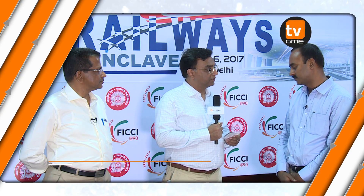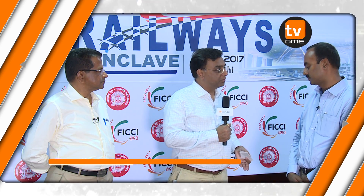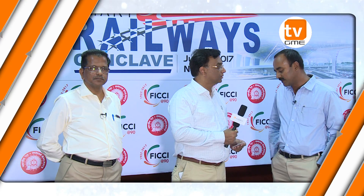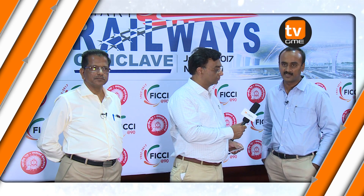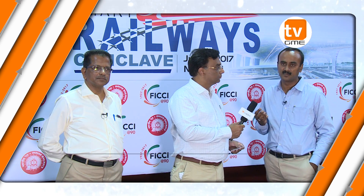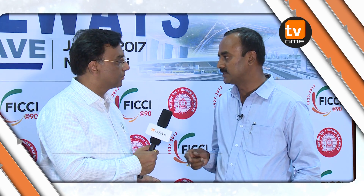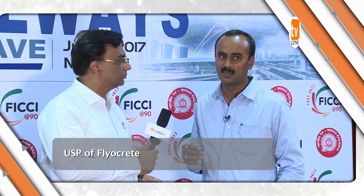What specifically is Fleocrete doing and what is the particular product you are dealing in? We are basically in technical concrete with AEC concrete block, which is the replacement of red clay bricks, and precast sound barrier walls specially designed for railways, highways, and infrastructure. This AEC concrete block is made from 70% fly ash and 30% cement and lime.